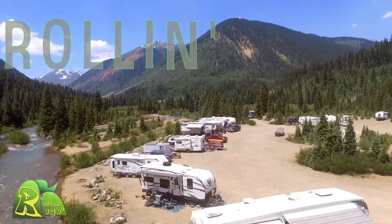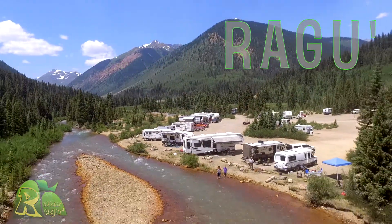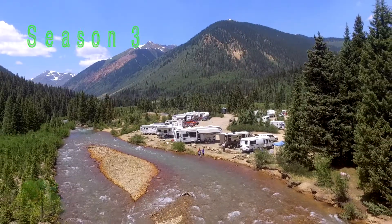Hello everyone, welcome back to Rolling Ragu. Today we're going to show you what our stay in Cimarron Canyon State Park in New Mexico was like. As we pulled into the campsite there was a line of cars and we thought that we were going to strike out. Fortunately the camp host told us that there was one spot left that he felt like we could squeeze in, and certainly with all the driving we had done that day we were happy to find out if we fit.